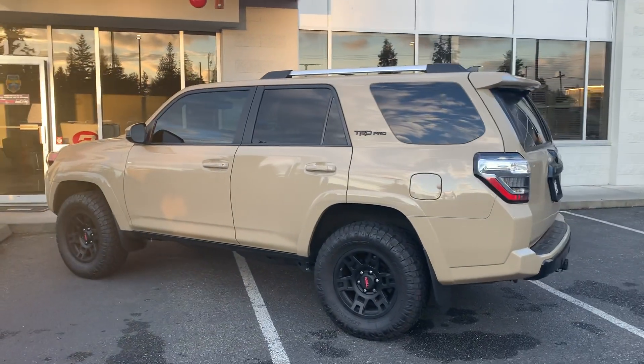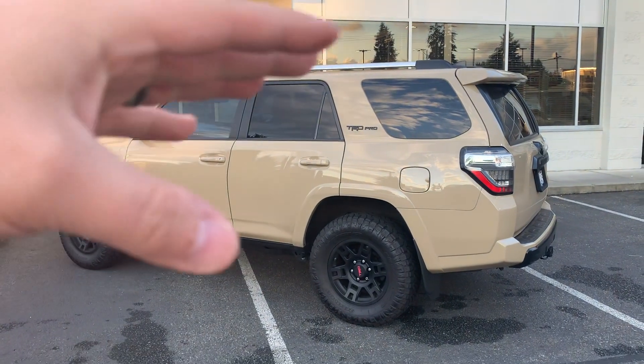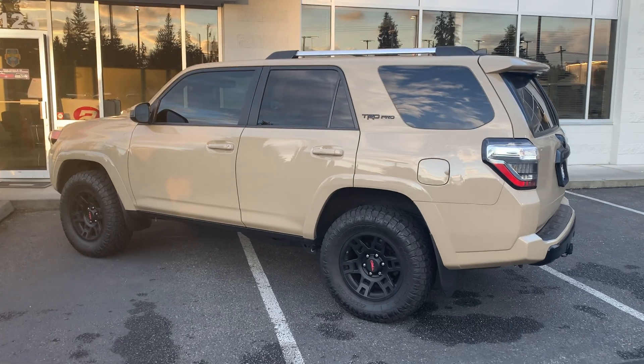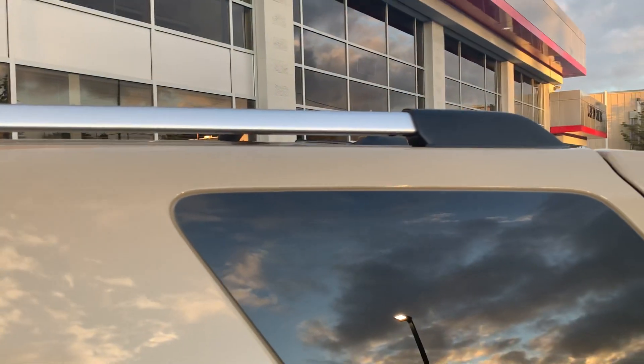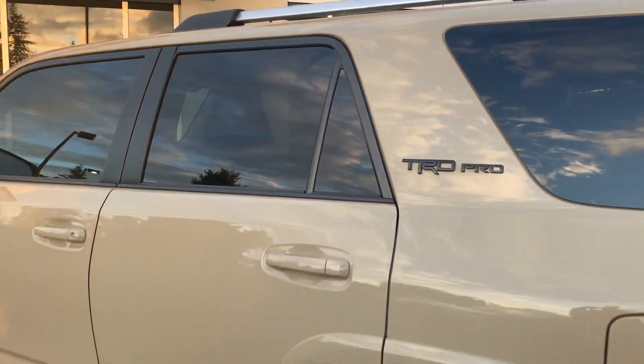A lot of you guys do not like the newer roof racks that came out in 2019 — the blacked-out upper rails. I personally love it; I think it looks a ton better than this. Not to mention it conflicts with the color and the black accents that are on the Pros, so it doesn't fit, it doesn't match in my opinion.